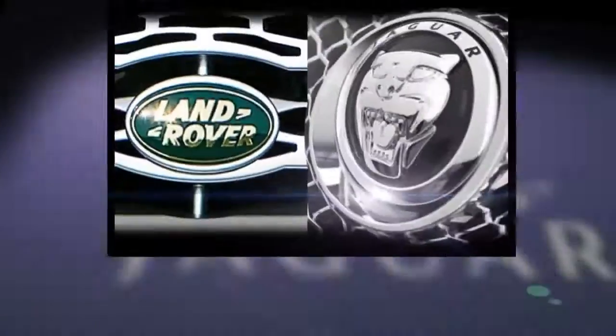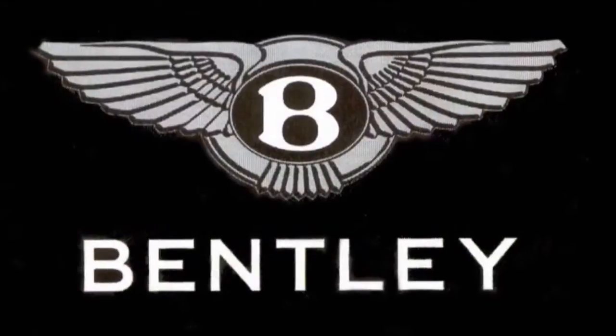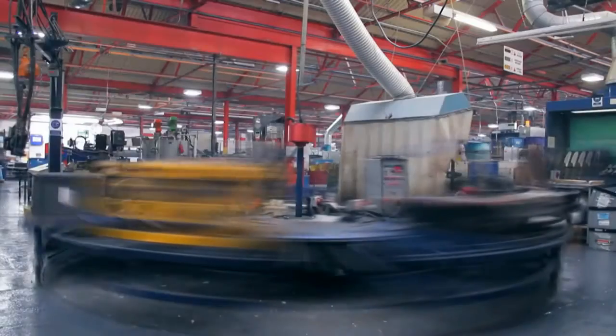Essentially we supply to JLR, to Bentley, to Aston Martin, and then a number of other first-tier suppliers.